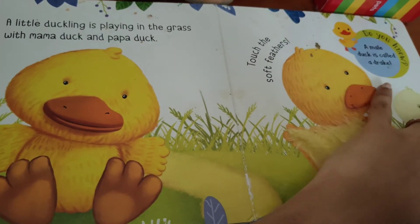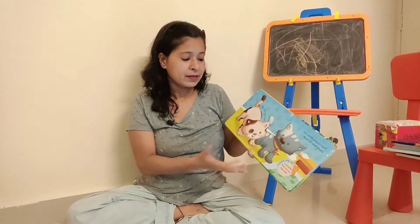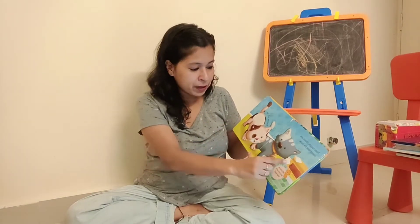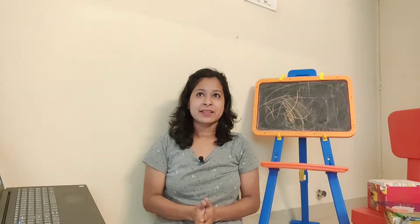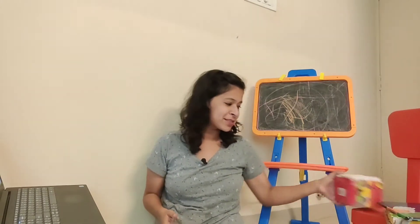He no longer needs me to talk about the animals — he makes his own stories around the pictures. At every stage children will read a book in a different way. Initially it can be a picture book, then you read it to them, and then at the stage my son is at now, he tries to bring out stories from the pictures or picks something and asks me what it is. So it's still very useful.